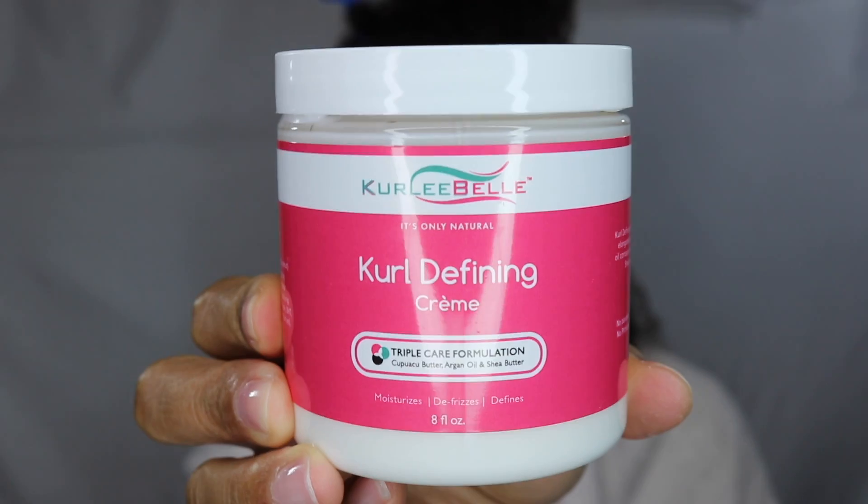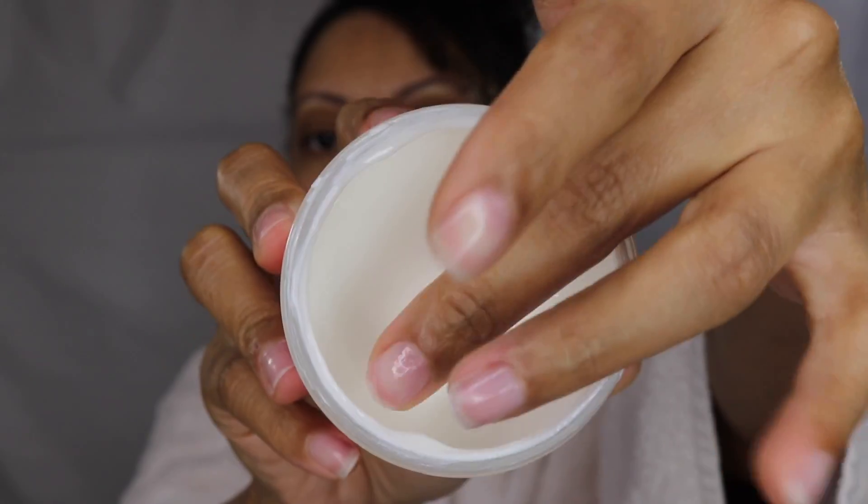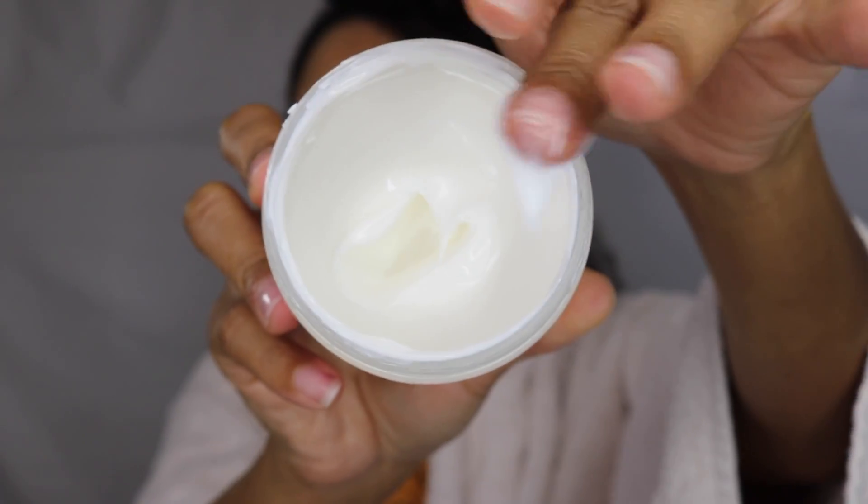Hey, what's up y'all. I'm using Curly Bell products. These products were given to me by one of my friends because they did not work for her hair, so I wanted to see how they would work for my hair.